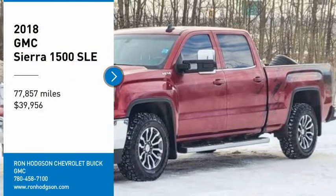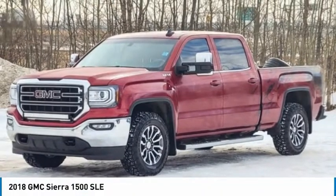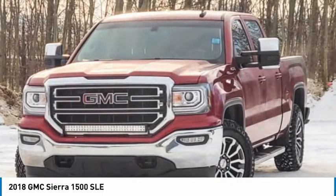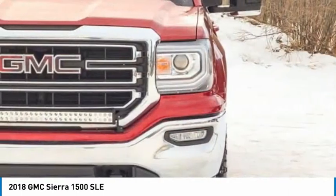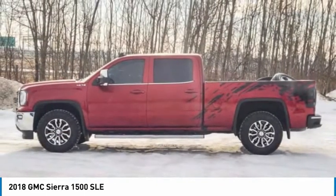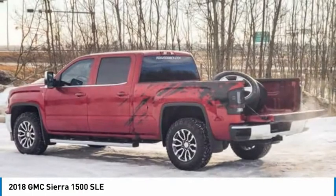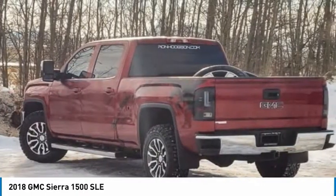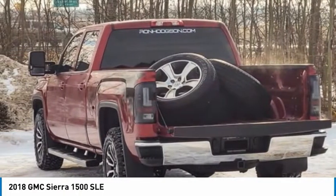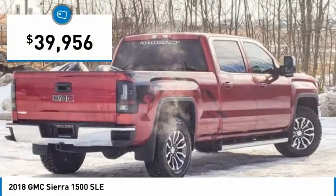Come test drive the 2018 Sierra 1500. The GMC Sierra is a full-size pickup with all the functionality you could expect. With multiple trim levels, the GMC Sierra provides a wide range of features for you to enjoy. Power and advanced technology can both be found in this fantastic truck, and it is priced below $40,000.